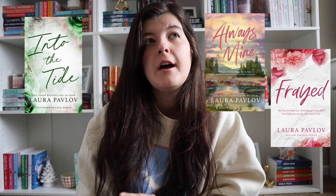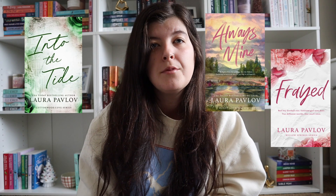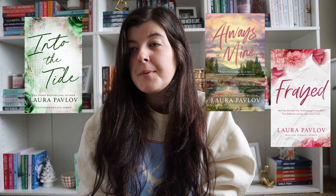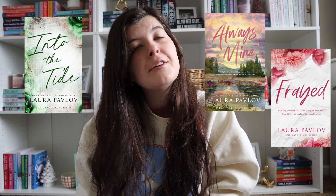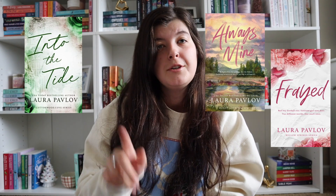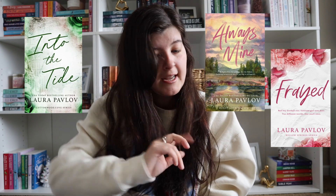Laura Pavlov — I heard that she's like the queen of small town romances, just like Daphne Perry. I have not read anything by her, but I always see her books and think they look so cute. So if you're really looking for small town romances, I've heard to go and read her books. Another author that writes small town romances is Catherine Cowles. Her books I've also seen a lot, and I've heard she writes really good small town romances.